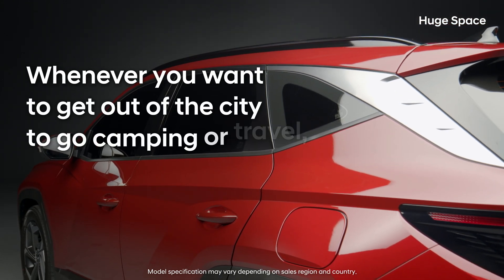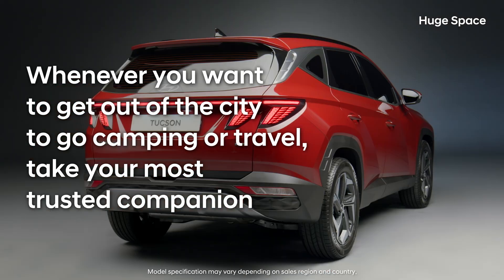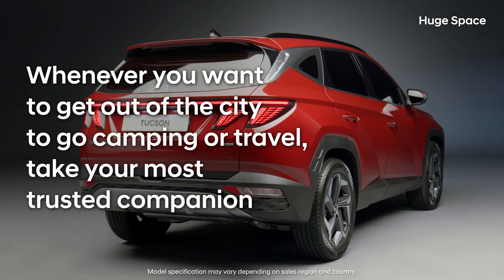Whenever you want to get out of the city to go camping or travel, take your most trusted companion.